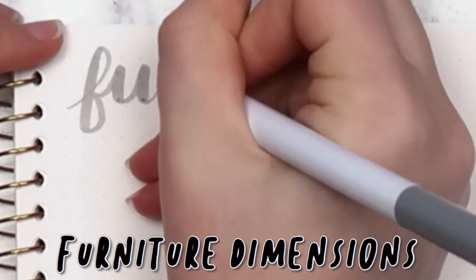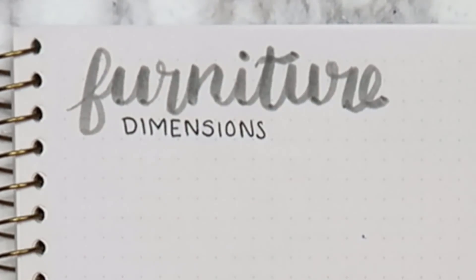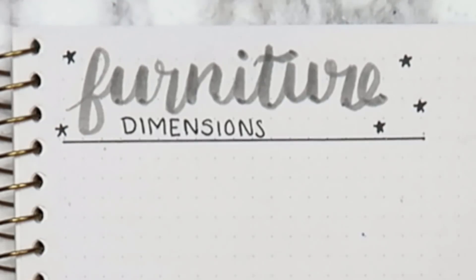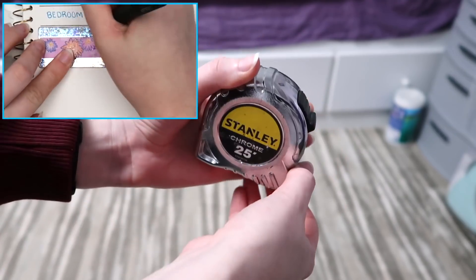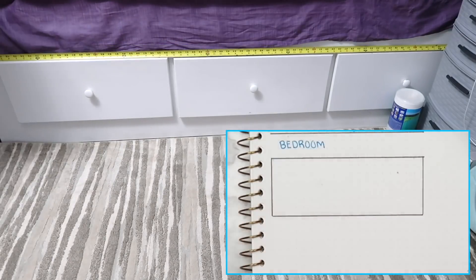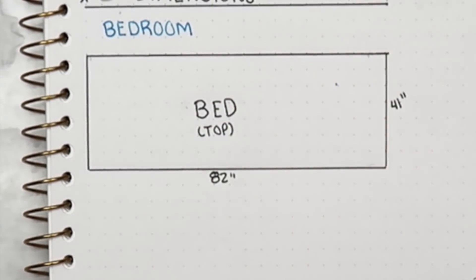I don't know about you guys, but it seems like I'm always wanting to rearrange my furniture about every six months. I'm not really a measuring person — I just kind of move it and pray that it fits. So this page will be super useful the next time that I decide to redecorate. It does require measuring all of your furniture, which is kind of a struggle, but I promise you it's not that bad and you only have to do it once. You could do this for any room in your house, and I decided to do this for my bedroom because it desperately needs updated.